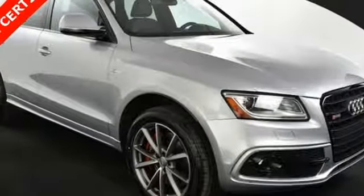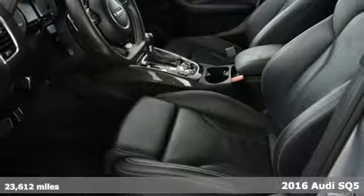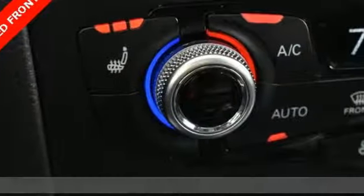Here's a 2016 Audi Q5 Hybrid. Signature Audi elegance has been paired with hybrid technology to give you efficiency, luxury, and peace of mind.